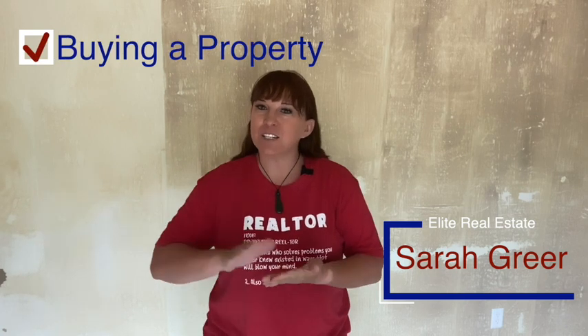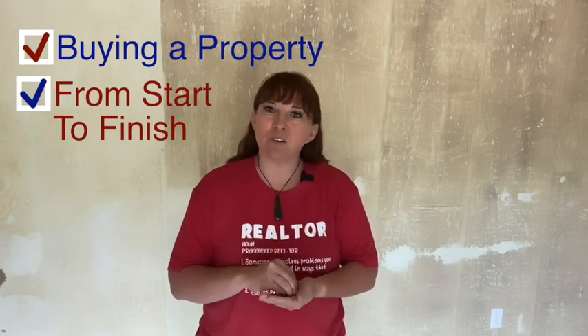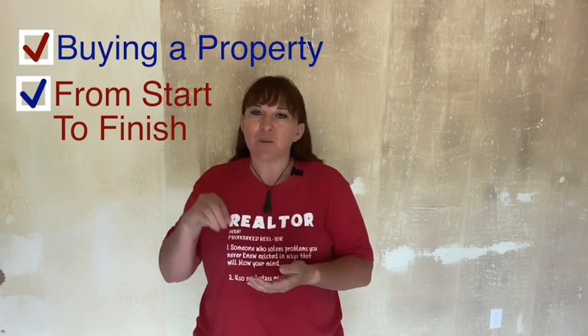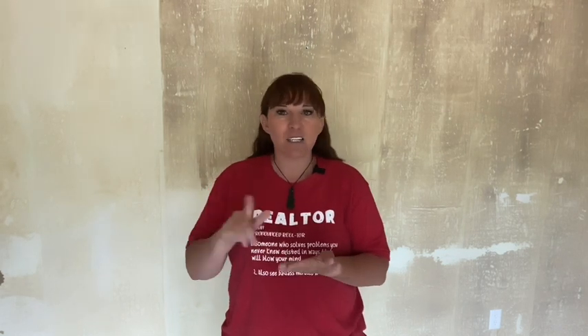Hey there, Sarah with Elite Real Estate. Today I'm going to be going through from start to finish purchasing a property. I'm not going to break down into great detail in the different areas along the way — they'll have their own individual videos explaining them in great detail, so keep an eye out for those. But I'm just going to go start to finish, the steps that are involved, what you need to do and that sort of stuff.